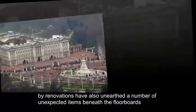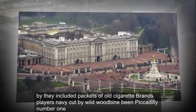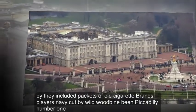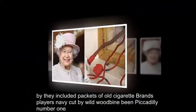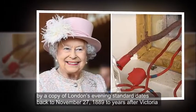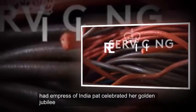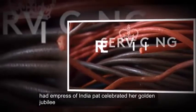The renovations have also unearthed a number of unexpected items beneath the floorboards, including packets of old cigarette brands — Blair's Navy Cut, Wild Woodbine, and Piccadilly Number One — as well as a copy of London's Evening Standard dated November 27, 1889, two years after Victoria, Empress of India, had celebrated her golden jubilee.